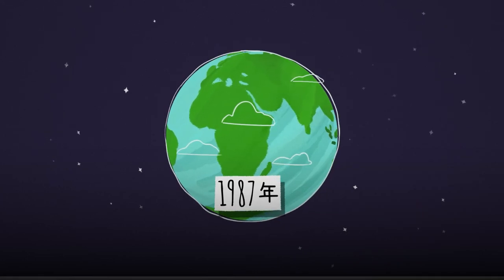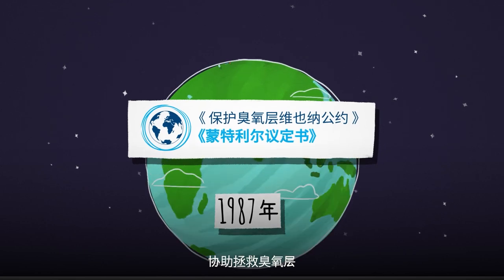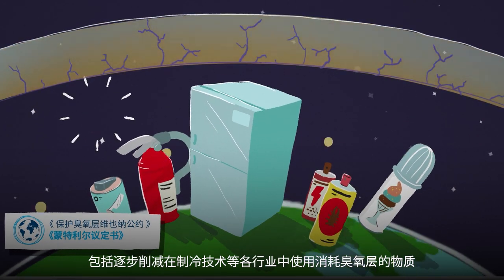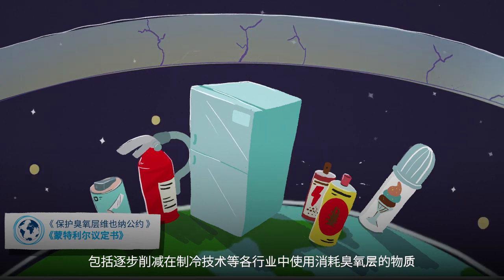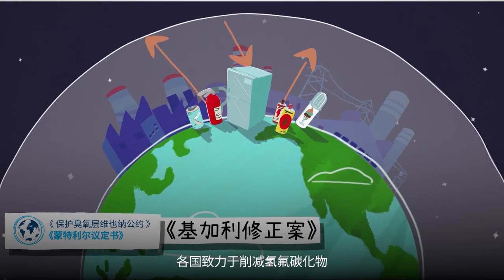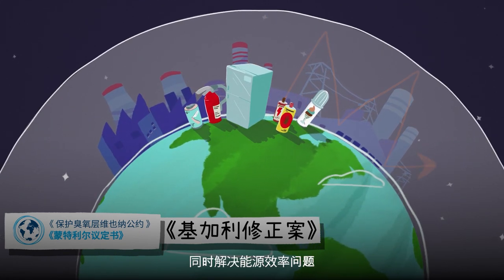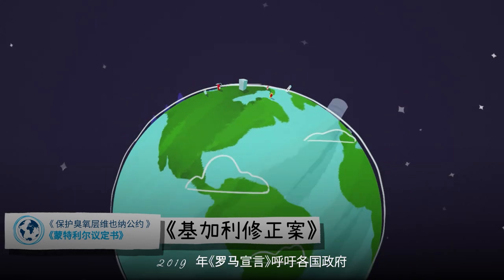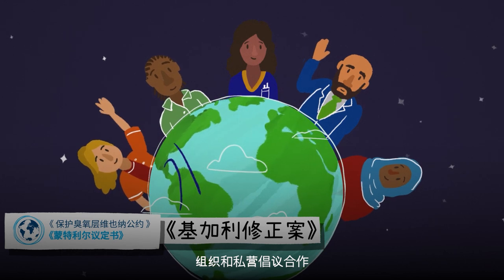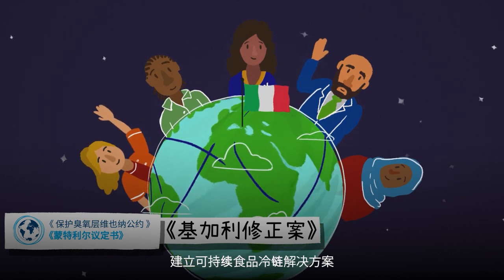In 1987, nations came together to sign the Montreal Protocol to help save the ozone layer. This involved phasing out ODSs in various sectors, including cooling technologies. Under its Kigali Amendment, nations committed to phasing down HFCs while also addressing energy efficiency issues. And in 2019, the Rome Declaration called on governments, organizations and private initiatives to collaborate on building sustainable food cold chain solutions.